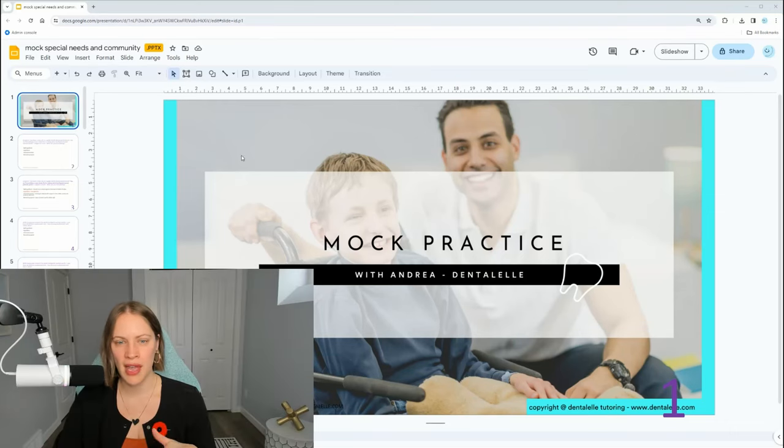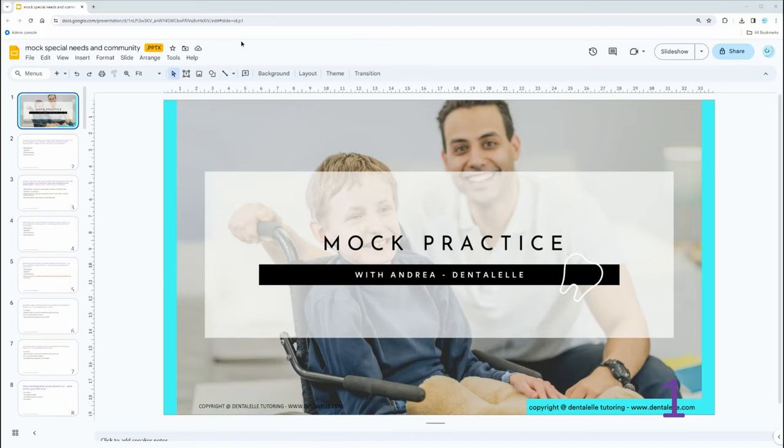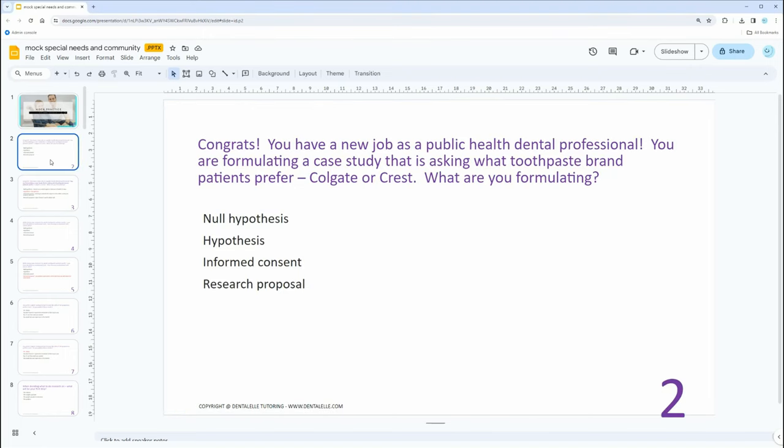Can everybody see this? Okay. So let's go through a couple of questions together — let me know if there are any questions. This is all inside the VIP Board Exam Prep Academy. Let's go through the first one. Congrats, you have a new job as a public health dental professional. You are formulating a case study asking what toothpaste brand patients prefer — Colgate or Crest. What are you formulating?